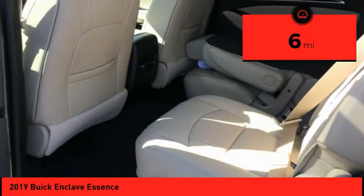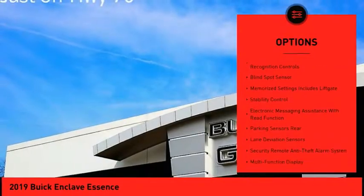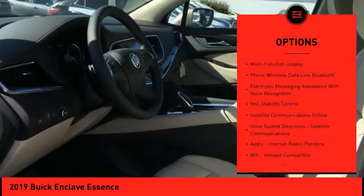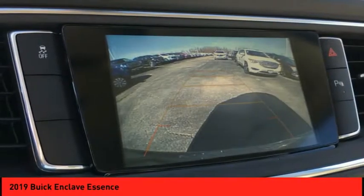Here are some of this vehicle's great options: traction control, leather trim seats, stability control, remote engine start, cruise control, audio, internet radio, Pandora, child safety locks, power brakes, trip computer, Wi-Fi hotspot compatible.